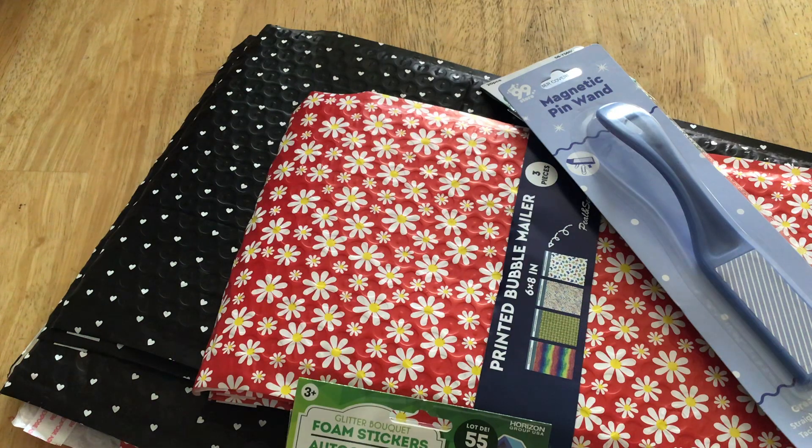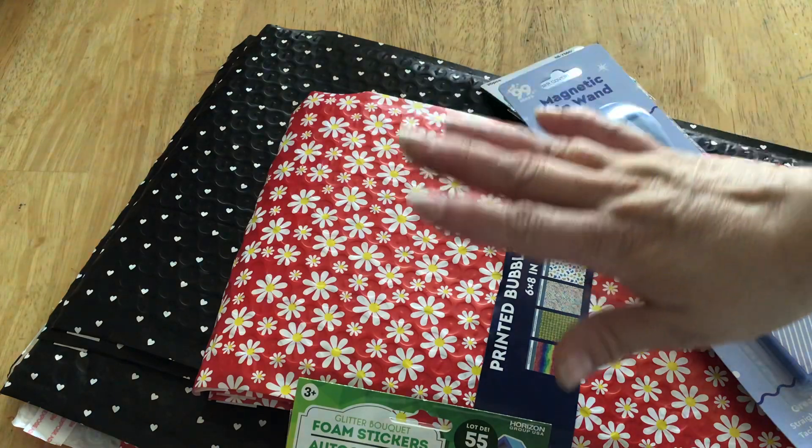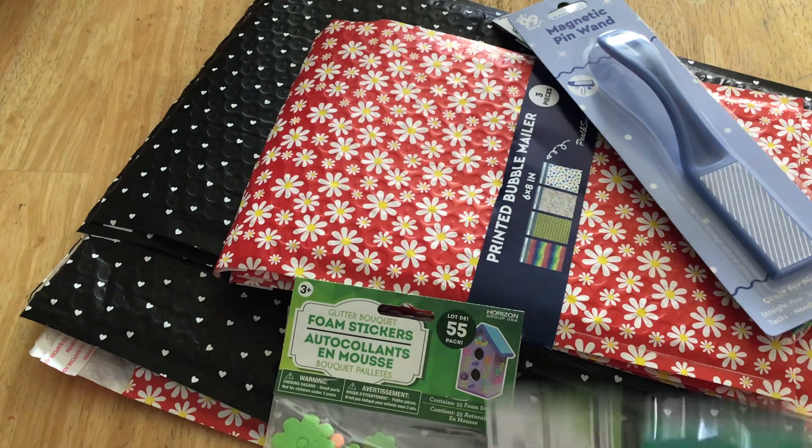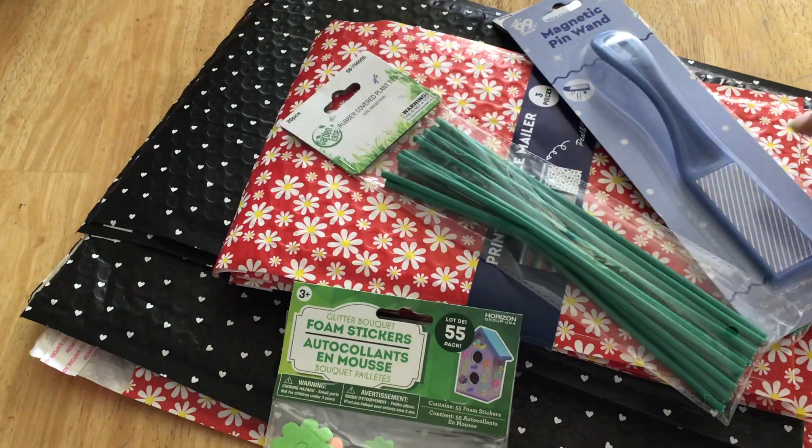Hi everybody, this is just a quick 99 cent haul. I found something that I've been looking for. I'm pretty sure I saw these on a haul from It's a Deal. If you don't subscribe to her, she does a lot of great hauls and projects and stuff.